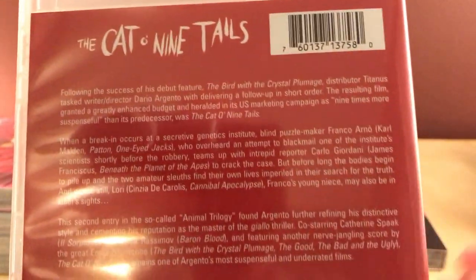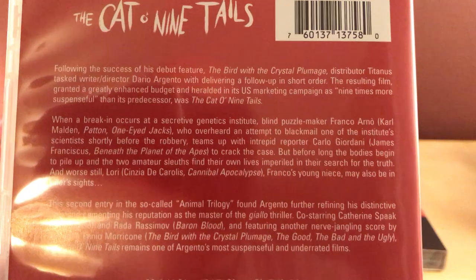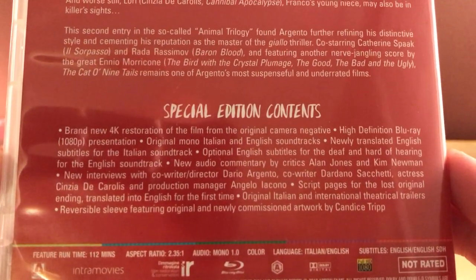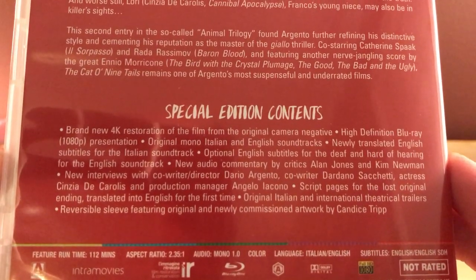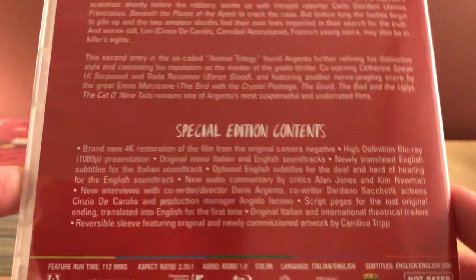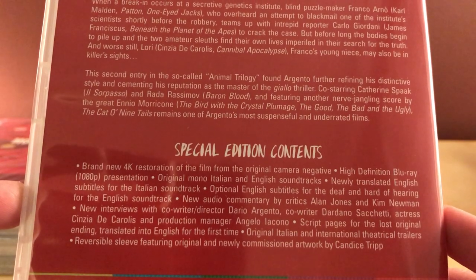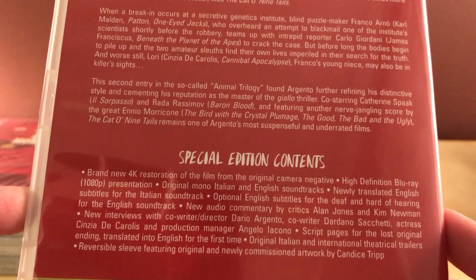I'll pause there so you can read the description and the additional special features. I'm assuming there might be a disc missing here — it feels kind of light. The limited edition was probably better.